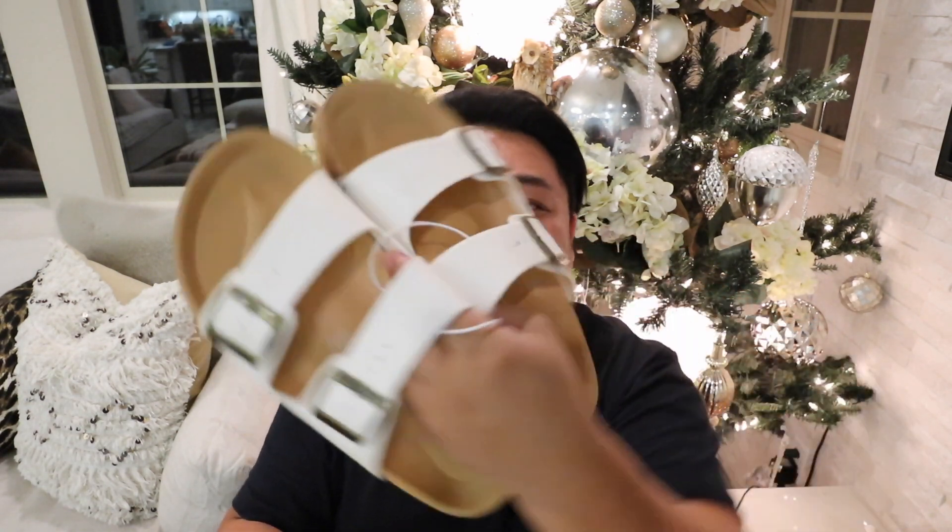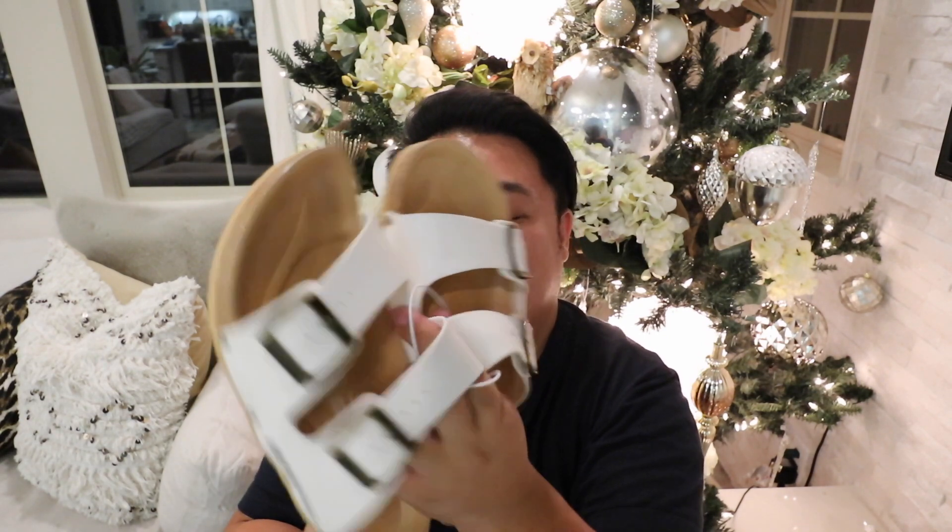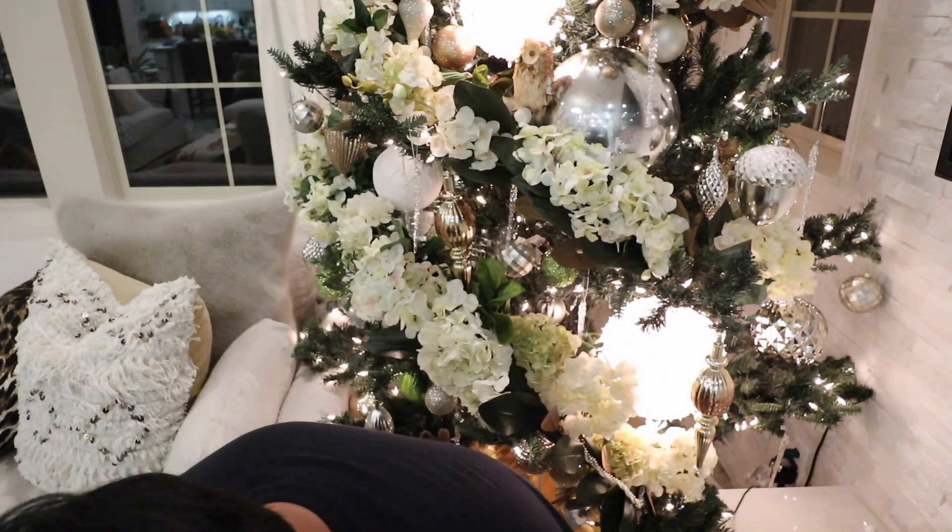I got these cool Birkenstocks. I don't even know if these are authentic — I was having a hard time finding them online. I only took like two minutes to look. I've never seen this style before; I'm hoping they're real, but I kind of just want these for myself. They're the plastic ones — white — and they have some marks from the sharpie they used to write the price. These were ten dollars and they are size 43.